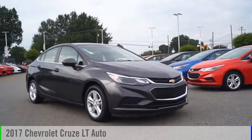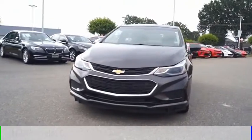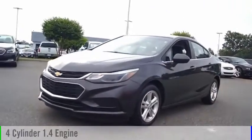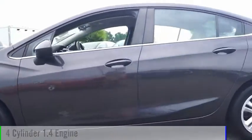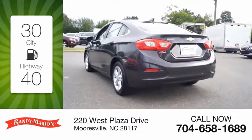Stop by and take a look at the 2017 Cruze. This vehicle is powered by a front-wheel drive, four-cylinder, 1.4-liter engine. Great fuel efficiency saves you money by requiring fewer trips to the gas station.